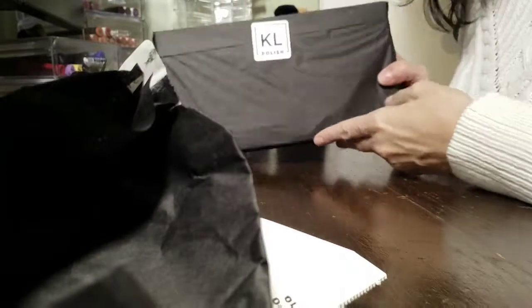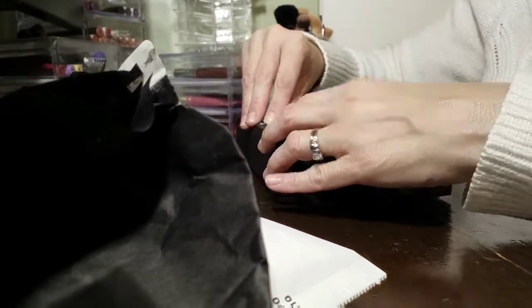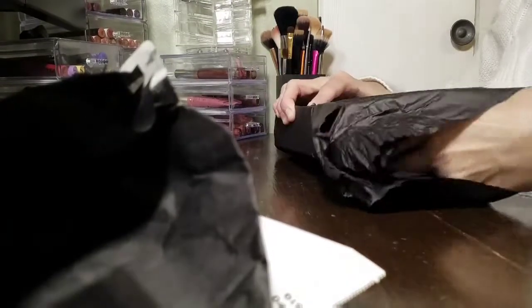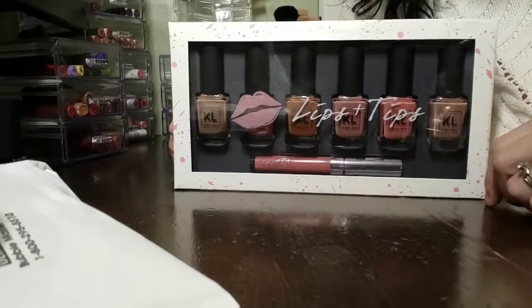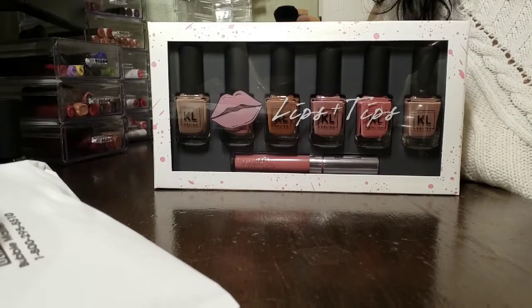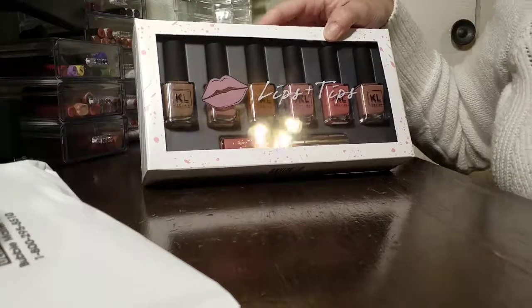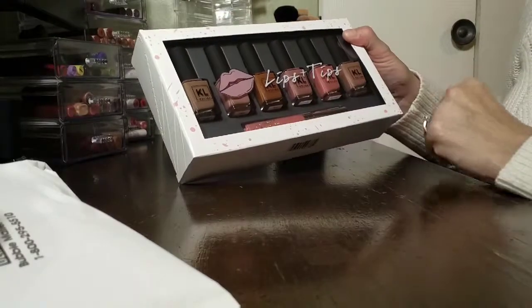I haven't opened this yet — I wanted to film it when I did. Here is the cute packaging; it's also wrapped in black tissue paper with a little sticker. This set has been out for a little bit and I kept contemplating whether to purchase it or not, but it came on sale — I believe it was $38. The normal price of the kit was $45 and it does come with a ColourPop lippy or liquid lip. The packaging is really cute with little lips on it and it says 'Lips and Tips.'